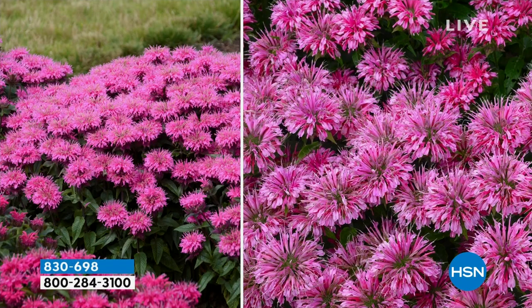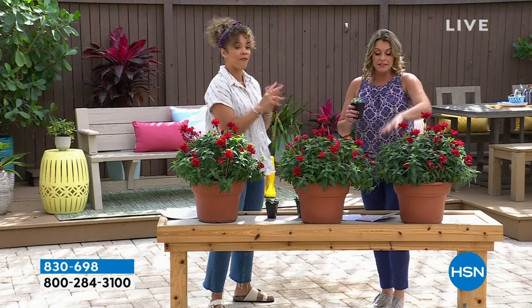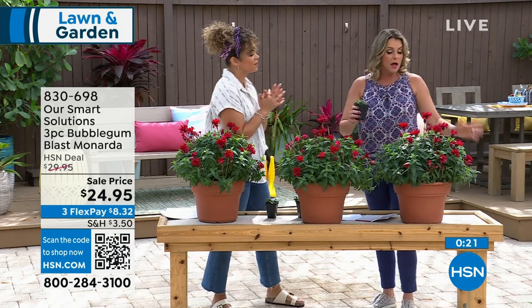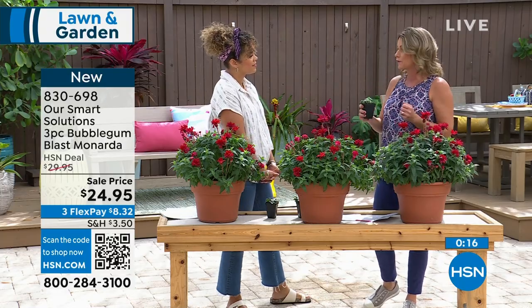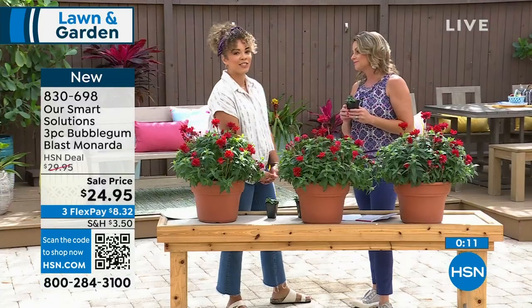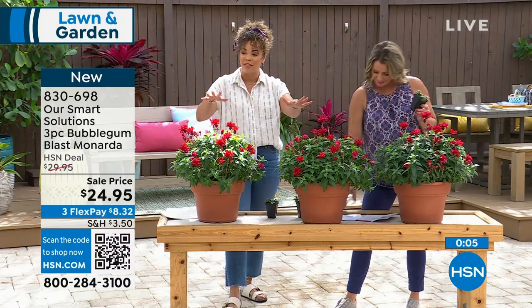It grows fast. As long as you put it in full sun and water it, for at least the first 10 days I like everything watered every day. You'll be about half the size after the first year, but you'll get tons of blooms even in year one. When they come to you, take them out and water them immediately. You'll have a great payoff in time for the holidays.